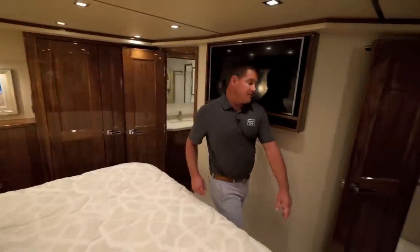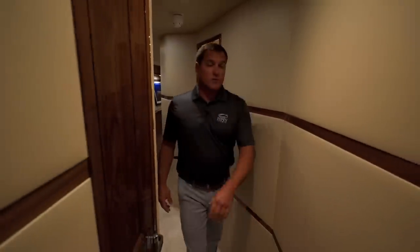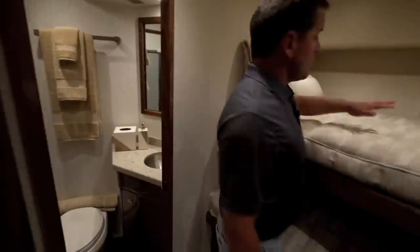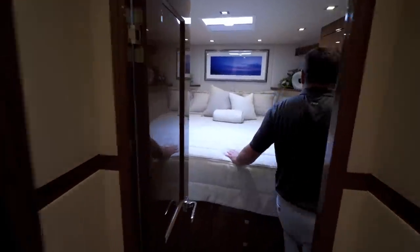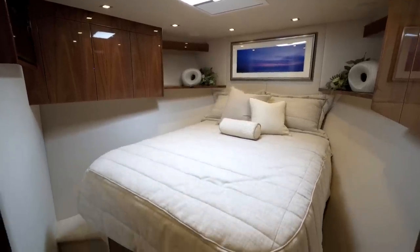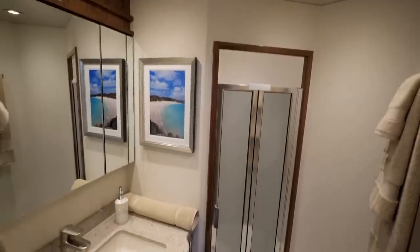Between the staterooms is a full-size washer and dryer. Up here on the port side is a guest stateroom with over and under bunk beds, also with its own private ensuite head — a great place for the kids. Moving all the way forward is the VIP stateroom with a large queen berth, a Bomar hatch providing plenty of natural light, flat screen TV, and a large head with its own shower.